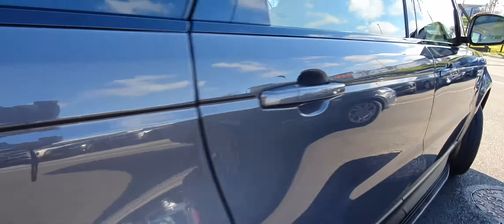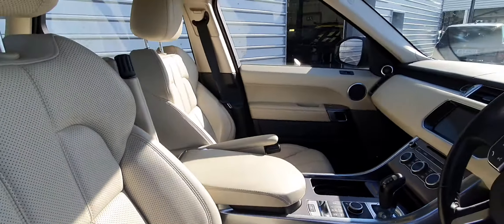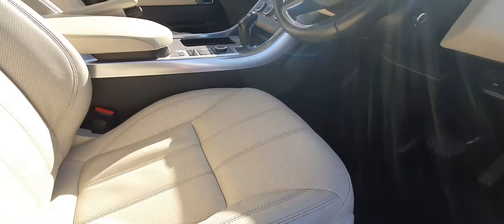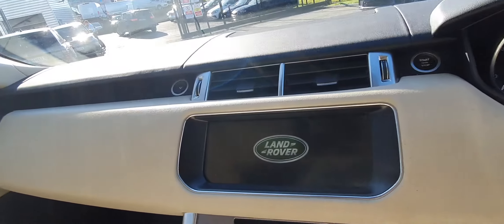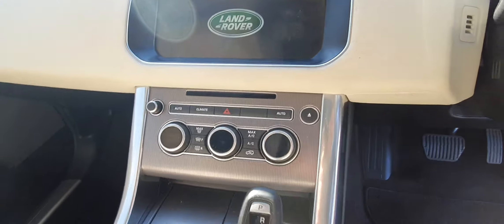Moving into the vehicle, you're greeted with full ivory white perforated leather. You've also got four-way adjustable seating, a multifunctional steering wheel, and a 10-inch infotainment centre with satellite navigation on board. You've also got dual climate control with air conditioning.